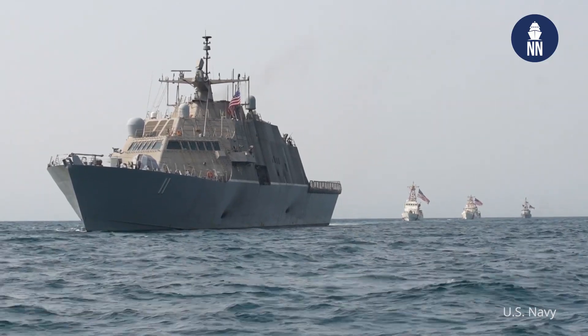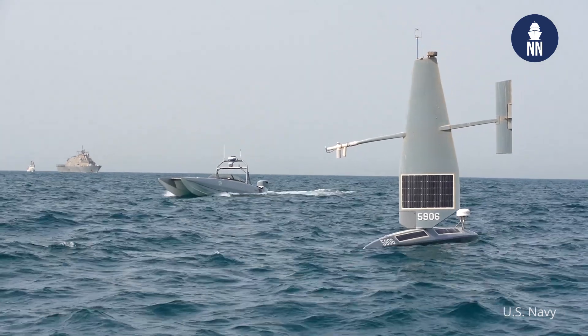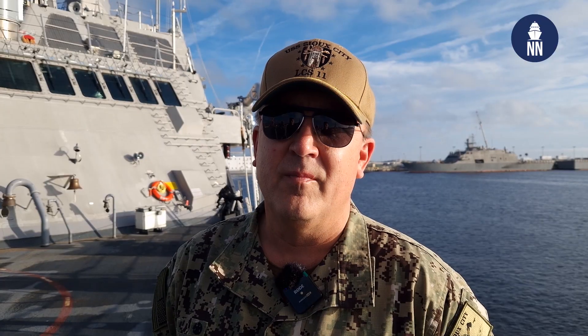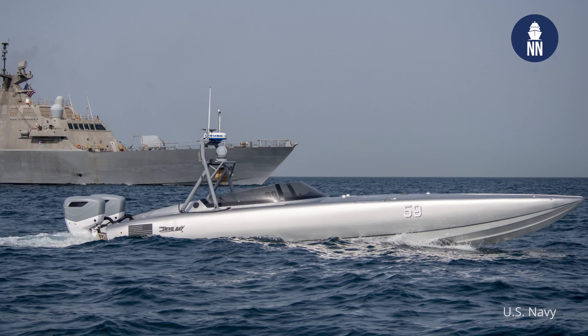We did. We had a group sail with CTF-59, home ported out of Bahrain. We were able to do a group sail with their unmanned drones and also their unmanned passboats. With our reconfigurable spaces, we're able to embark numerous unmanned vehicles, and we also have the speed and the space to support any future unmanned operations.